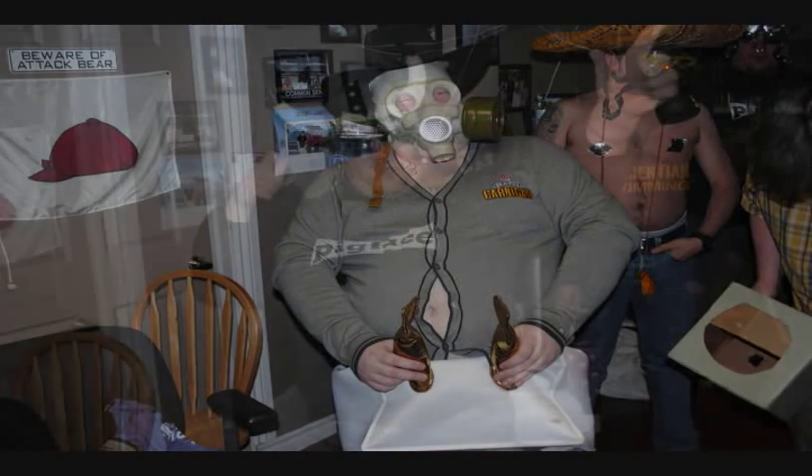Give me a brew, and I'll give a review. Good day, YouTube, and welcome to another episode of the Albino Rhino Beer Review.